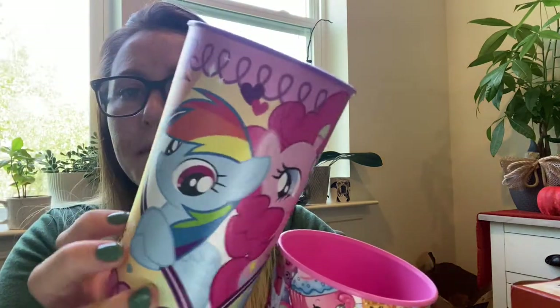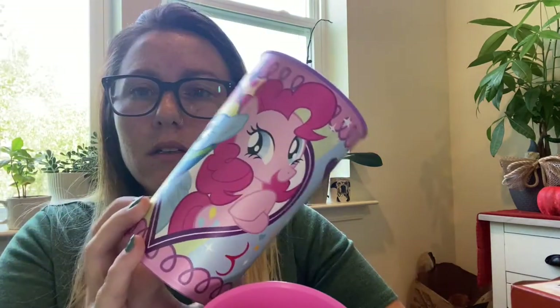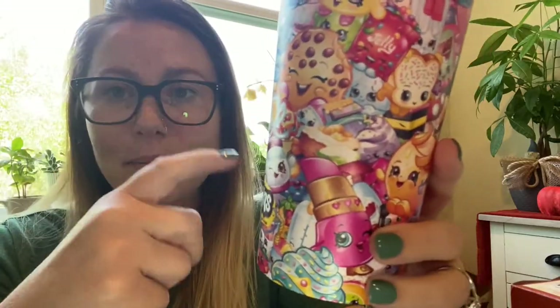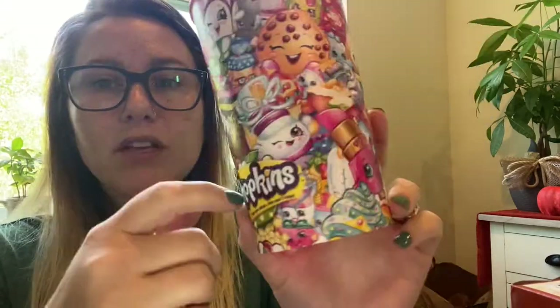Dollar Tree always carries themed plastic cups. I picked up a My Little Pony one for my niece and a Shopkins one for my daughter — she's been loving watching Shopkins on YouTube and playing the Shopkins game on her tablet. These will be for the birthday goodie bags as little special party cups.